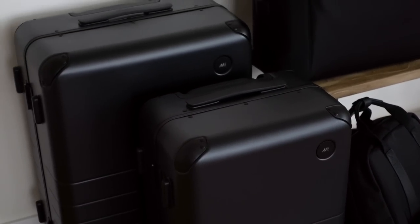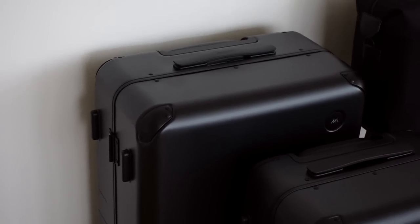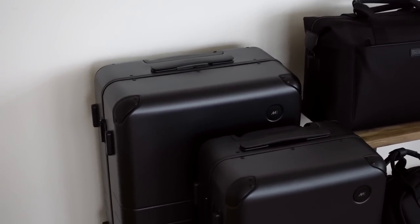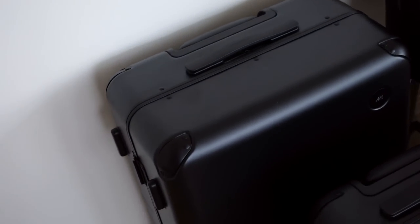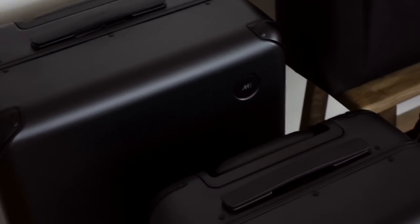Starting in the front, this is their Carry-On Plus — it's a little bigger than a standard carry-on and they have other sizes in this style too. Towards the back is their Check-In Medium. I really like the range they offer with their luggage. I love the outside design, the locks on the side, the top handle, the side handle, and the 360-degree wheels — so convenient. I'll open these up to show you the features inside.